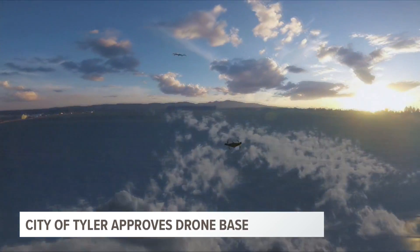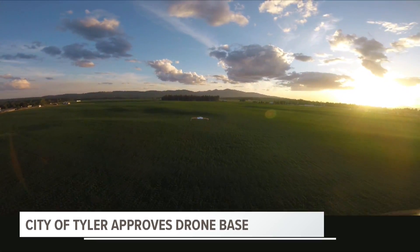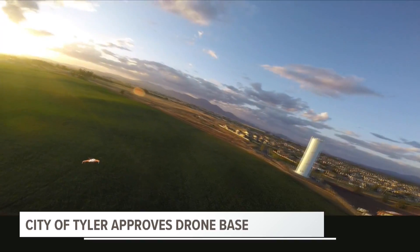The drone is able to fly at 60 miles per hour, sniff out volatile gases, and has an optical and thermal camera for multiple uses besides fires. The testing will begin in early November.